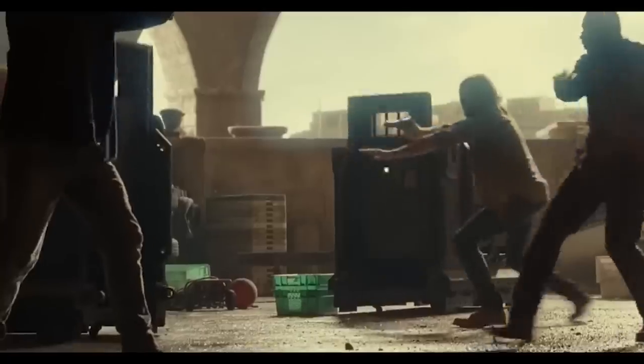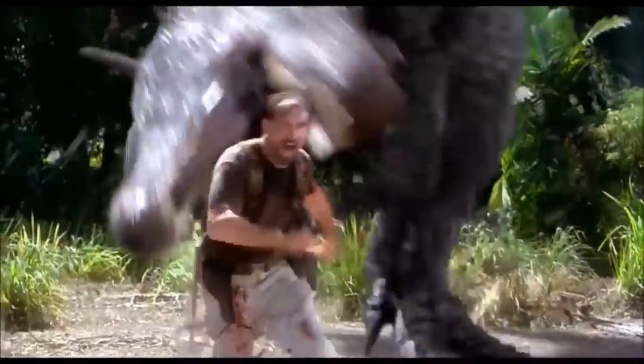Whether you hated or loved Jurassic World Dominion, we're still left wanting more. So here are 10 scenes for the next Jurassic World film. Number one, and this is probably on everyone's mind: more Spinosaurus.